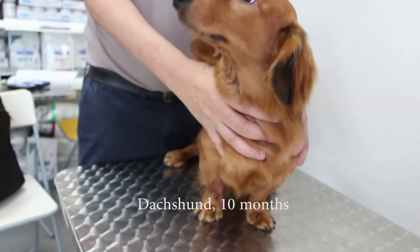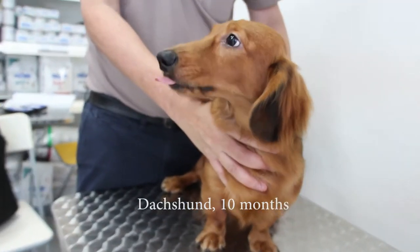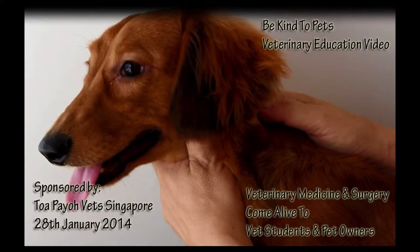A 10-month-old Daschen was brought to the clinic as he was vomiting and had diarrhea. This video is an educational video on the practice of evidence-based medicine.